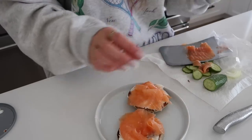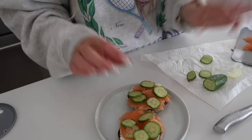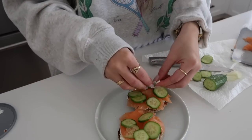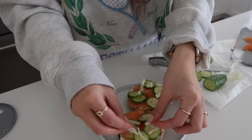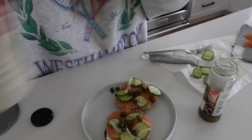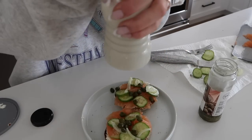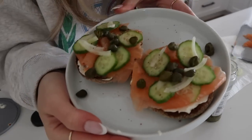I personally don't like when the salmon is too thick. I love the fresh cucumber taste and then I put a little bit of fresh onion — the fresh onion makes such a difference. And then I need capers; I love capers, I eat them just as a snack. Then you just add some salt and pepper. And there you go — that is my favorite breakfast.